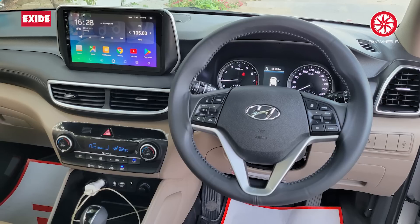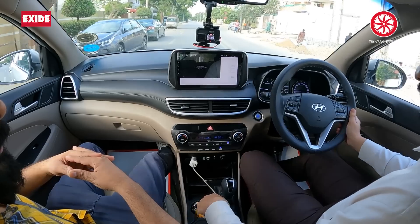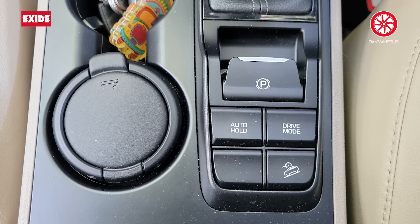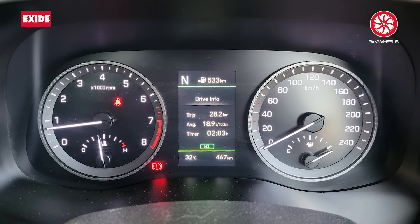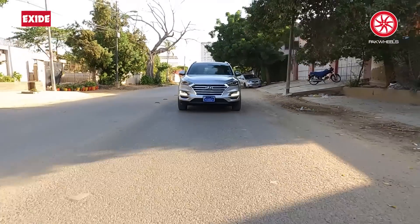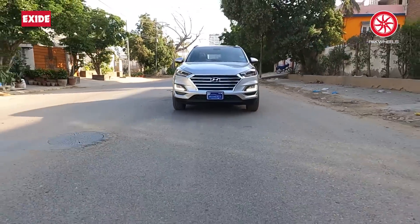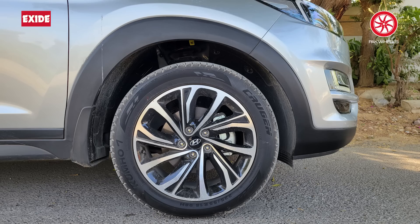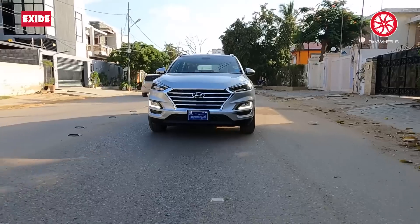There's a multi-function steering, a screen, Bluetooth, Android. The handbrake is here and the rooftop is panoramic. The engine is 2.0 eco, the drive is good and the fuel economy is good. The engine capacity is good compared to its body size. The engine capacity is higher — I can count on all of these things. The engine capacity is very good.